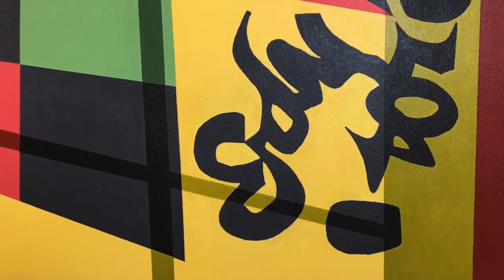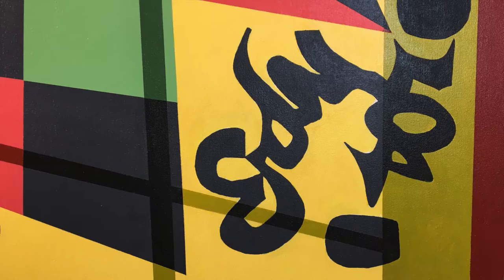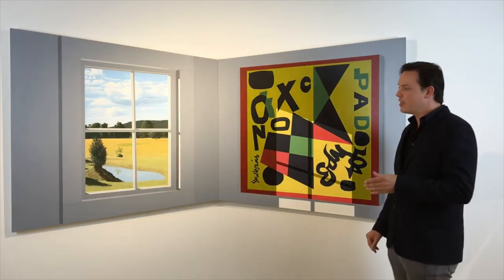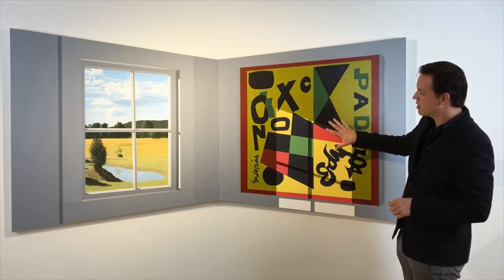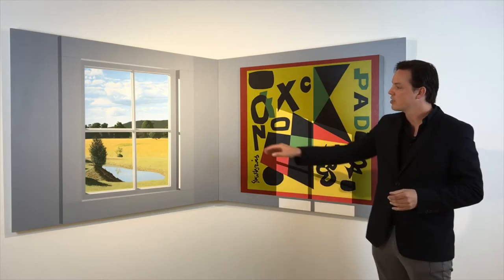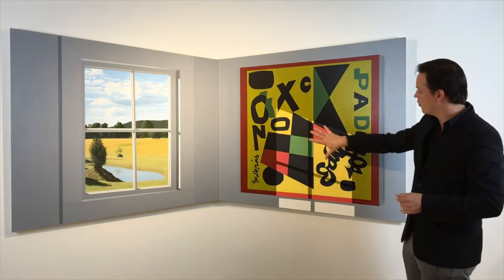But he's actually taking it one step further with this section of window over here. What he's doing is recreating the composition within the Stuart Davis again within what we see through the window, and then actually having the sun project over to here.